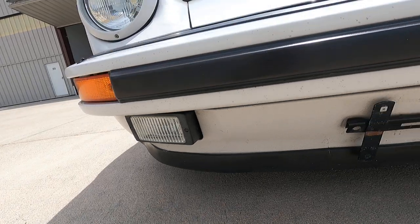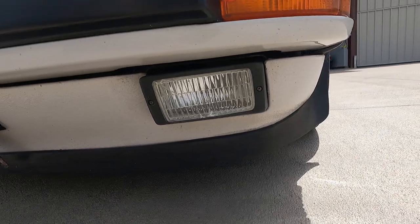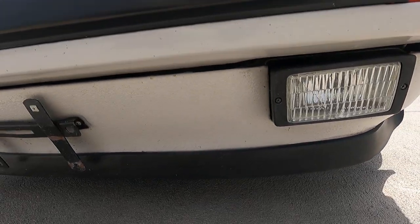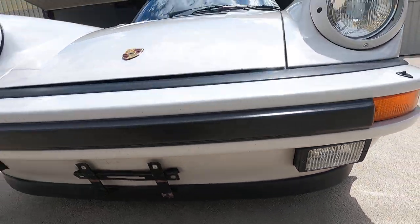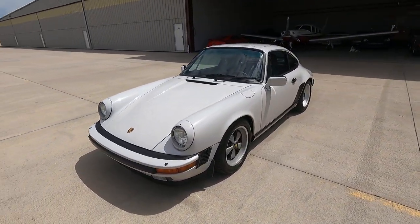The front sport lip has just a little bit of waviness, typical to this generation. The left side fog light has a crack — we will fix that before it leaves our hands. So there you have it.